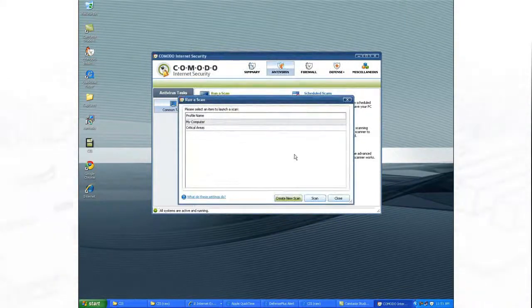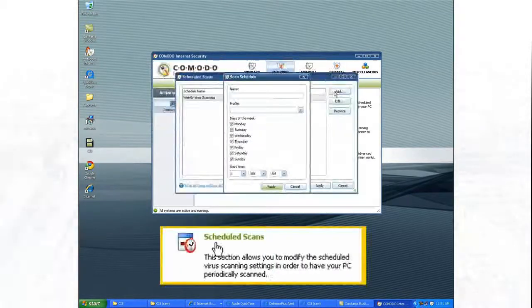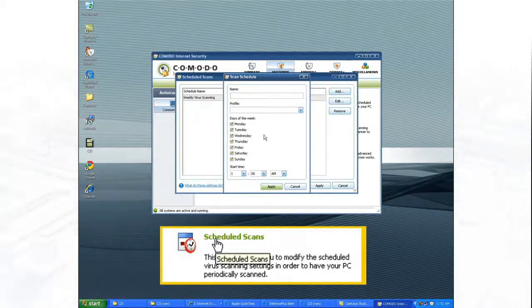They include real-time on-access scanning, on-demand scanning, scheduled scanning, and custom scanning.